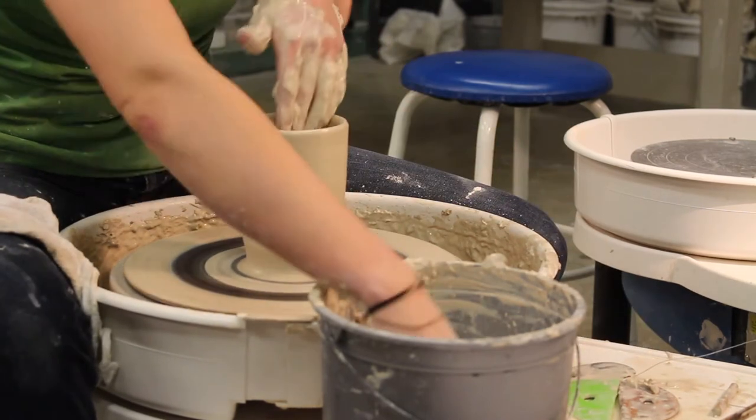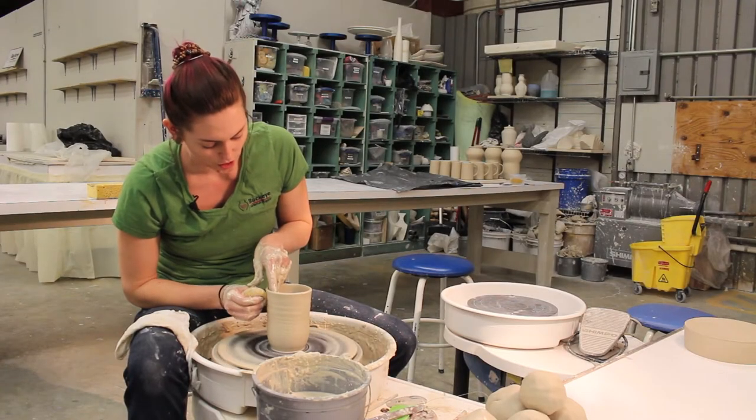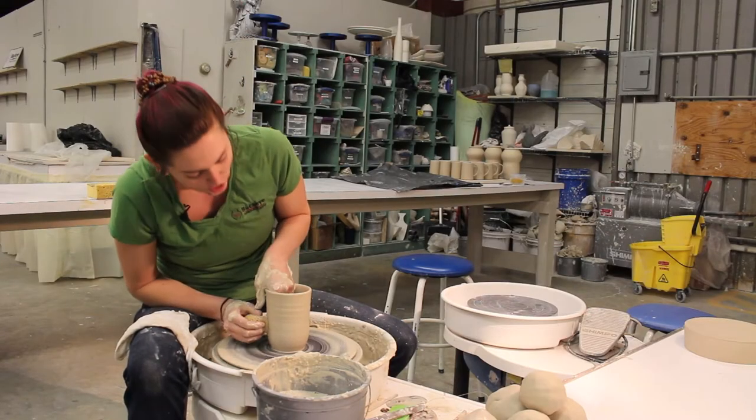Starting out with any piece, you're going to start wedging the clay, which is basically just getting any air bubbles out of it that you can, and then you can move on to the wheel.